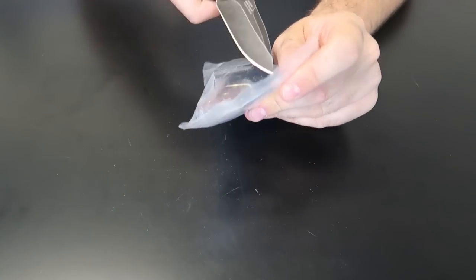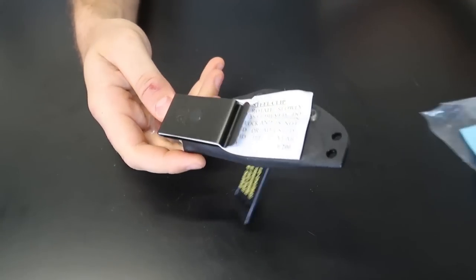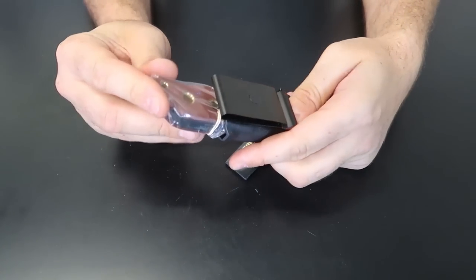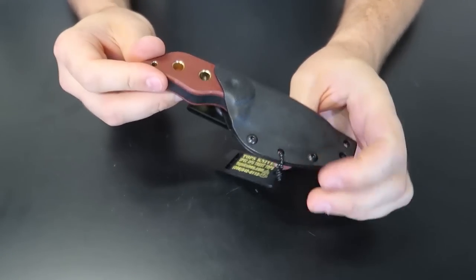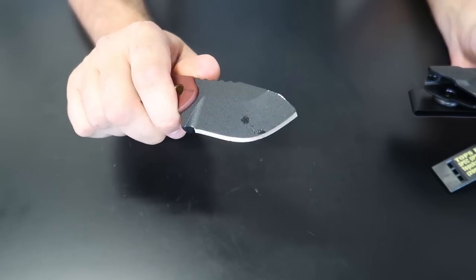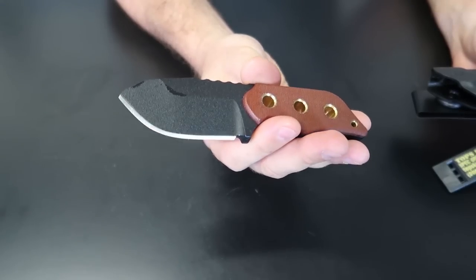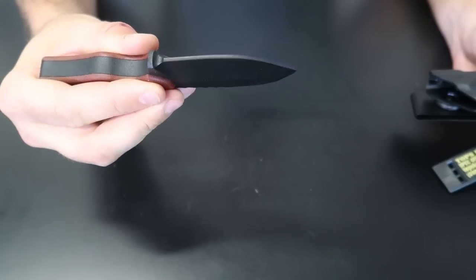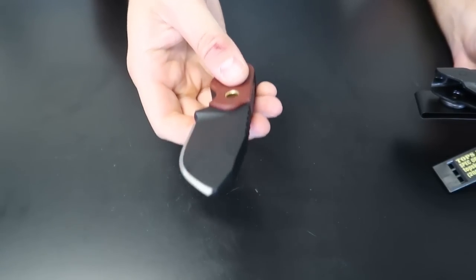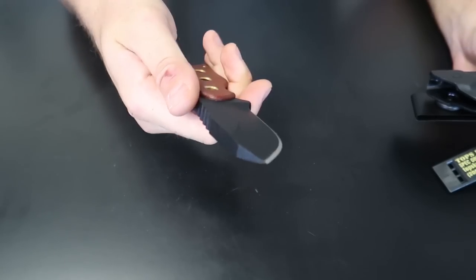Got right here another weirdest knife ever made — let me show you what I'm talking about. Let's open it up. Look at that — brick. How else would I call it? It is literally a brick of a knife. Pull it out — looks like there's a little bit of oil on it. Look how thick that is — it's incredible. Can it even cut? I have no idea, it's just so big and heavy.